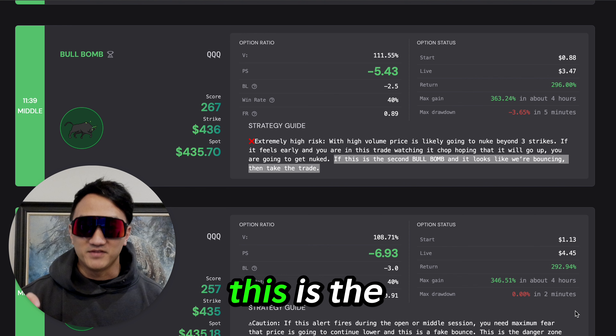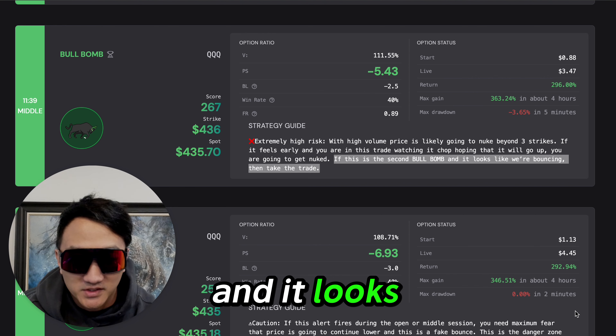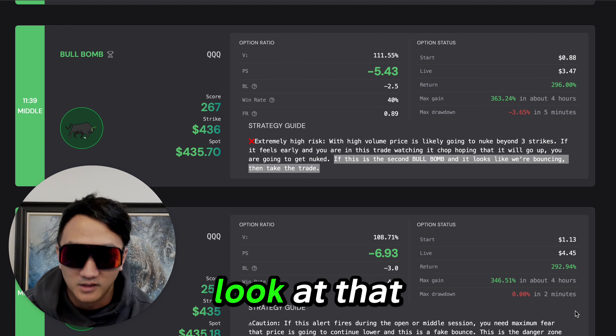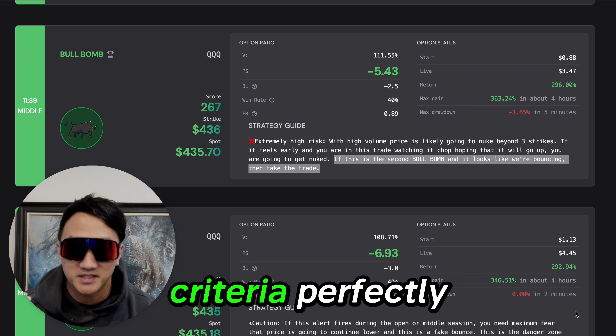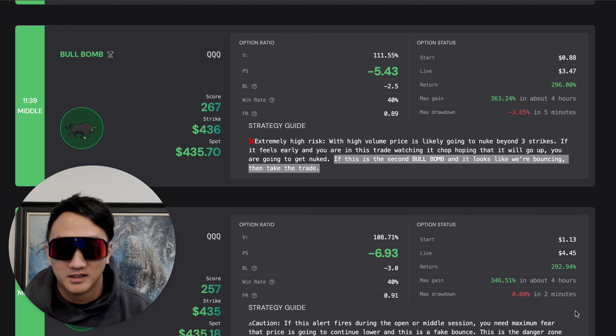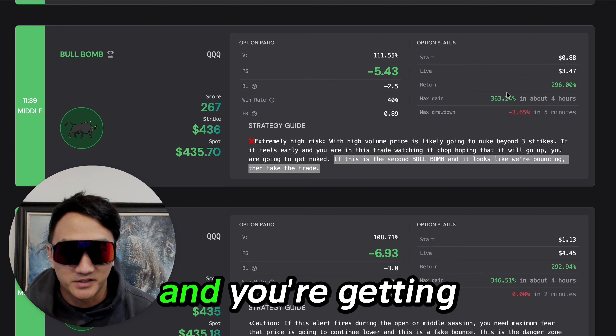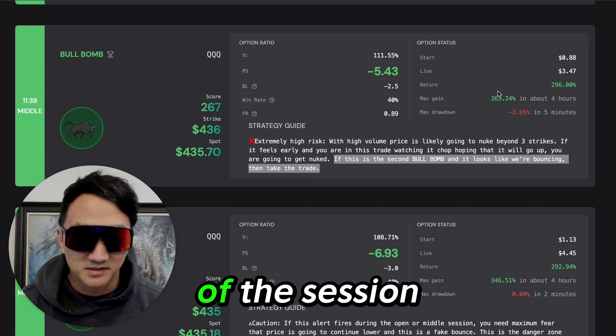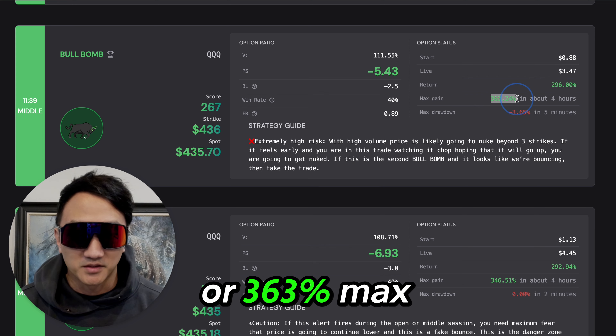If this is the second bull bomb and it looks like we're bouncing, then take the trade. Look at that — it fits the criteria perfectly. And you're getting 296% if you buy and hold until the end of the session, or 363% max gain.